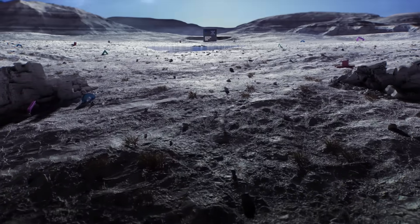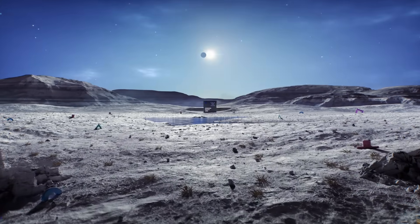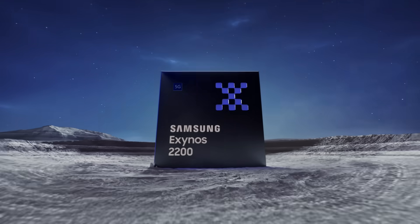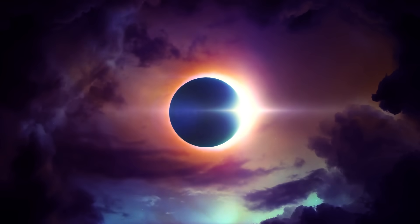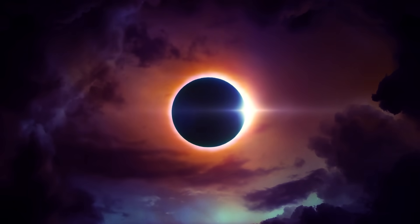Playtime is over. Introducing the all-new Exynos 2200, the chip that's here to change the mobile gaming experience. It's the chip that gamers around the world have been waiting for.